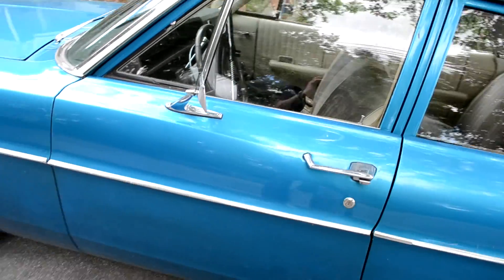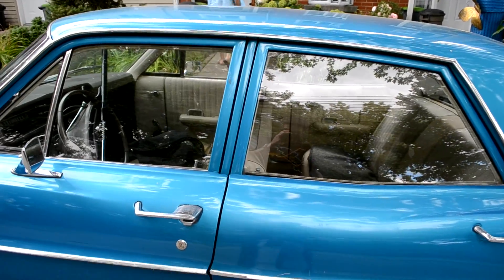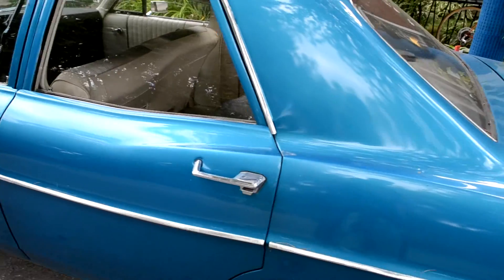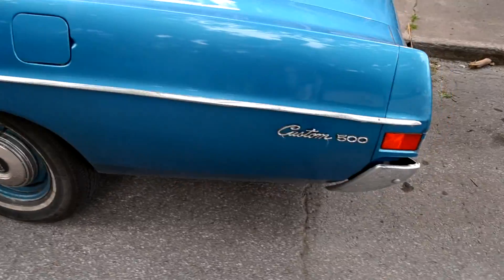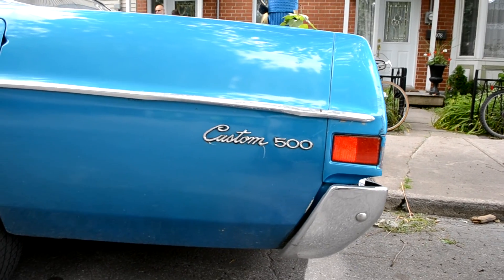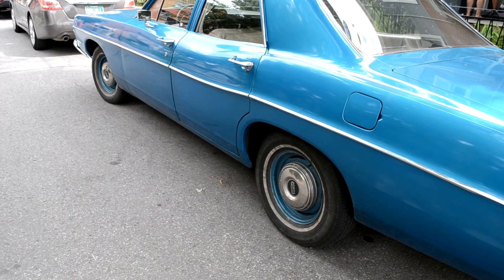Beautiful color. Very, very nice. You could still get six cylinders in these back in the day. Of course, it wasn't much on power. She's a beauty. I bet you those hubcaps aren't easy to find nowadays.